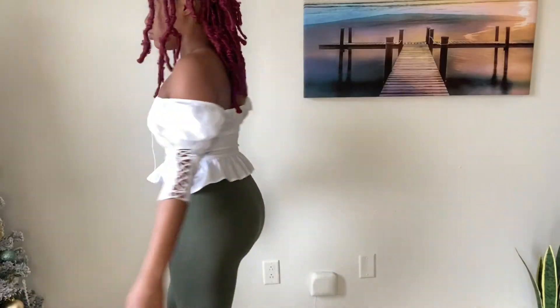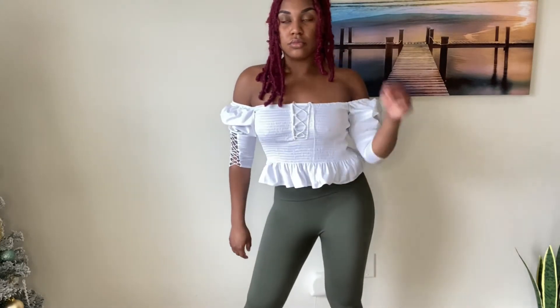If I had to rate it, I'll definitely give it a 9.5 out of 10 just because I wish it was a little bit bigger, but this is the leggings for you. They go all the way down to my ankles, so they are tall girl approved.